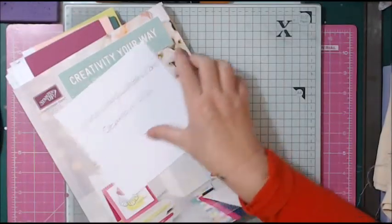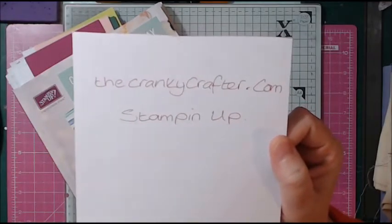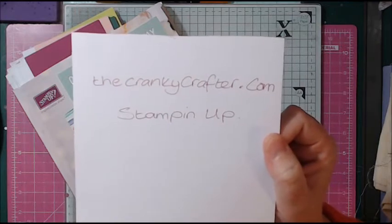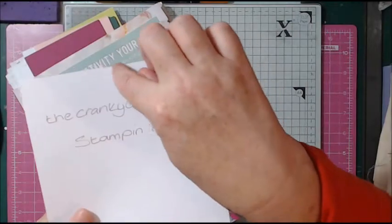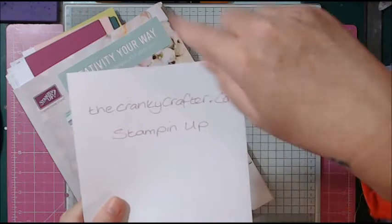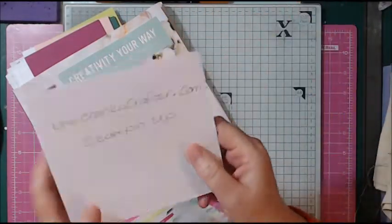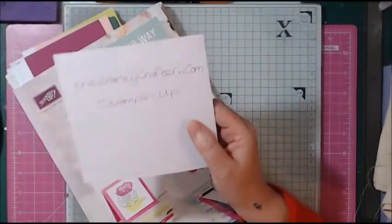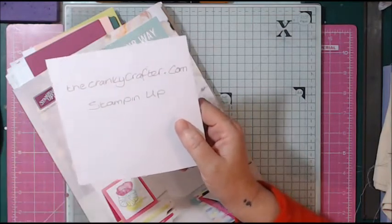The name of my website couldn't be easier — it's thecrankycrafter.com. Click that and it will automatically take you to my blog. At the top of the blog there's a grey bar with little box sections, and you'll see 'Shop Now'. Click on that and it will take you to my shop, where you can create an account and buy if you want to. I'm sure once you've seen the products, you'll want to.